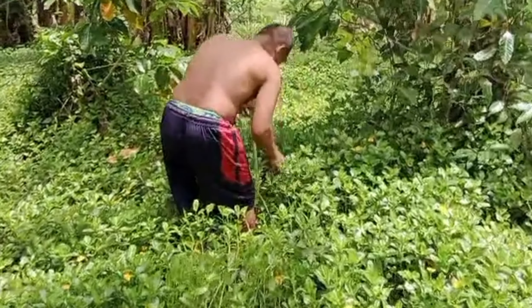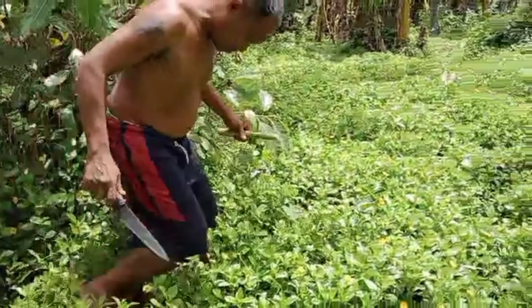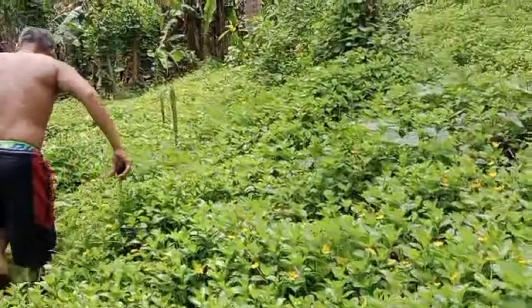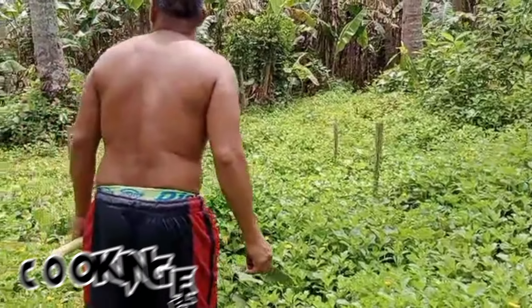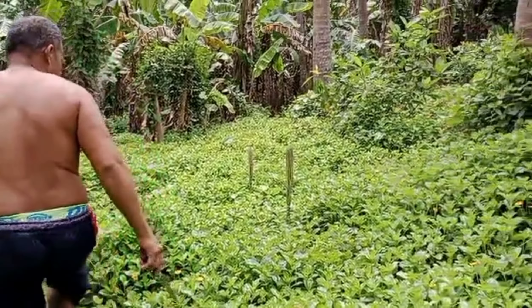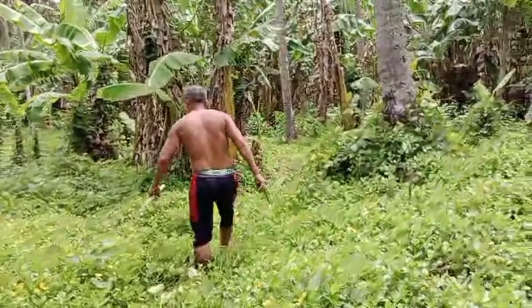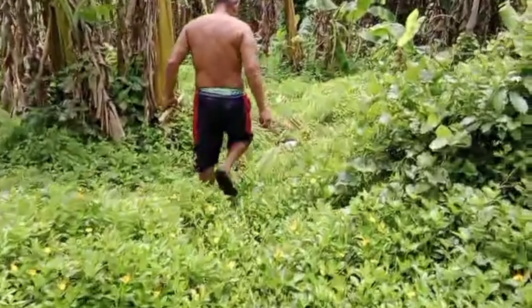My brother is picking up the elephant food plants — they will make a delicious recipe for today. As you can see, they are finding the good plants here to make delicious food. I have a lot of plants here. Let me check what we are going to do and what we are going to find.